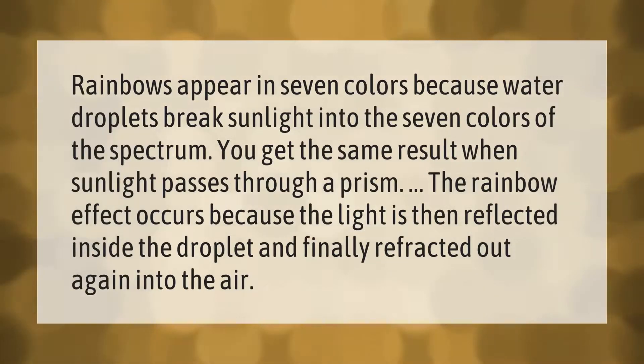Rainbows appear in seven colors because water droplets break sunlight into the seven colors of the spectrum. You get the same result when sunlight passes through a prism. The rainbow effect occurs because the light is then reflected inside the droplet and finally refracted out again into the air.